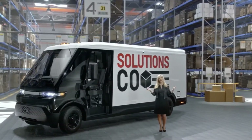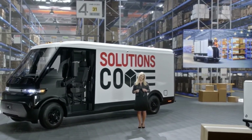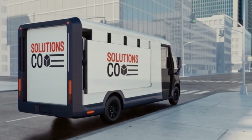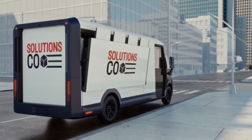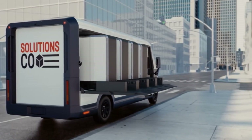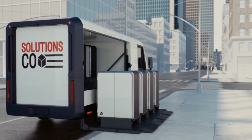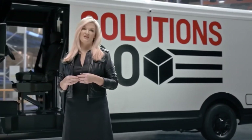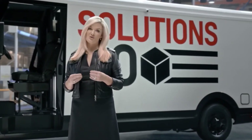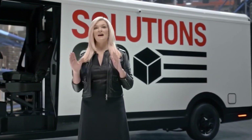A number of BrightDrop concepts are being explored, such as a medium-distance solution that transports multiple EP1s and a rapid-load delivery concept designed to load and unload EP1s on and off the vehicle with ease, freeing up valuable curb space quickly. And just like our consumer vehicles, we're committed to help make the transition to a smarter, all-electric future as easy as possible.